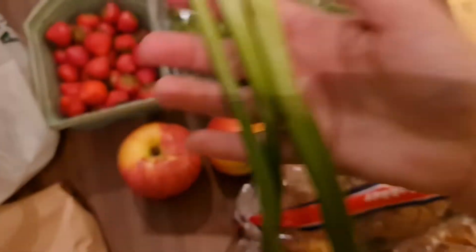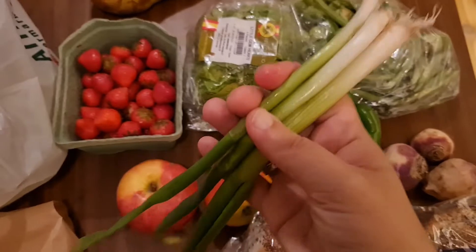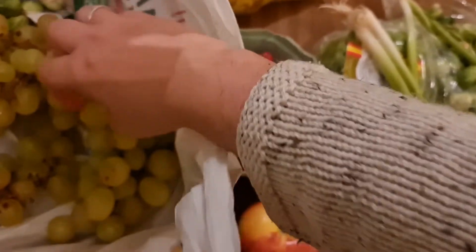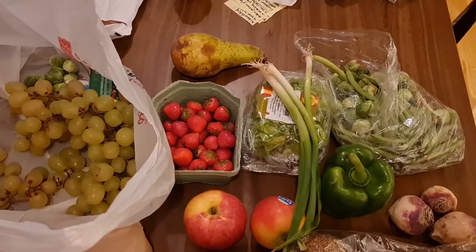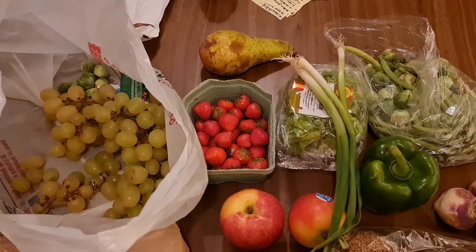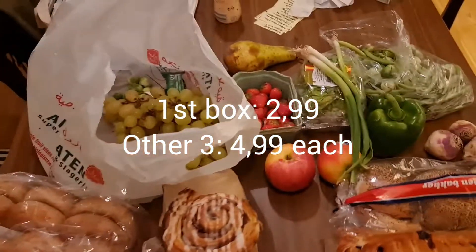We have some bosui — oniony things — and we have grapes. There are also some candy bars but I bought those separately; they were not in the box. This is actually a really good box. Three of the boxes were five euros each and one was only three euros — I'll have to look it up and put it on the screen.